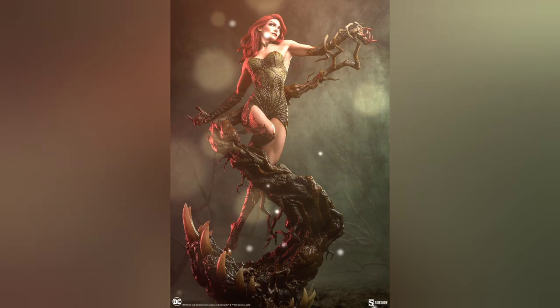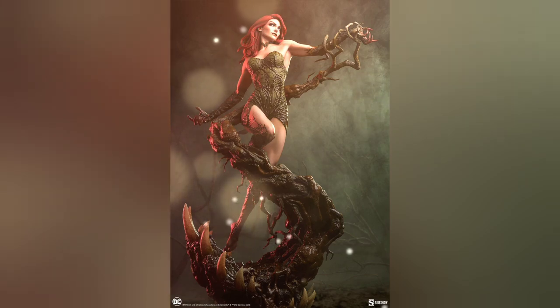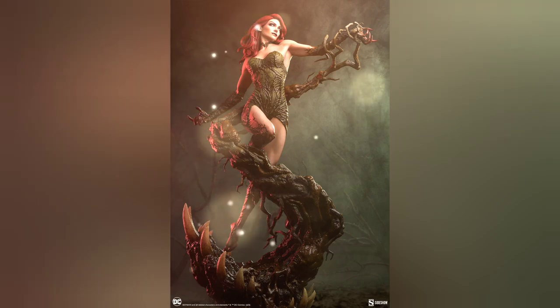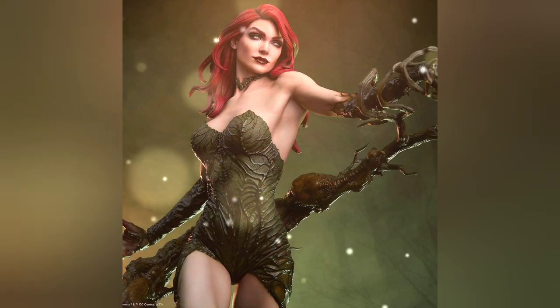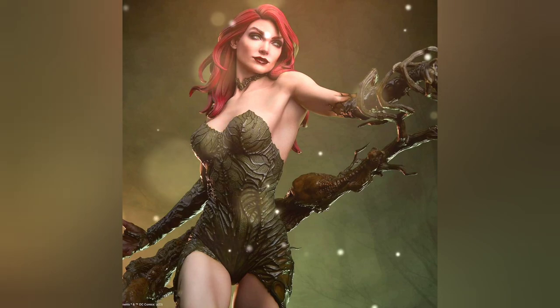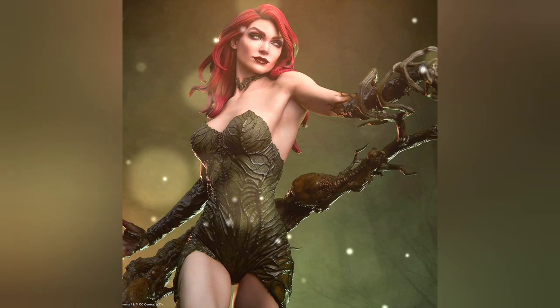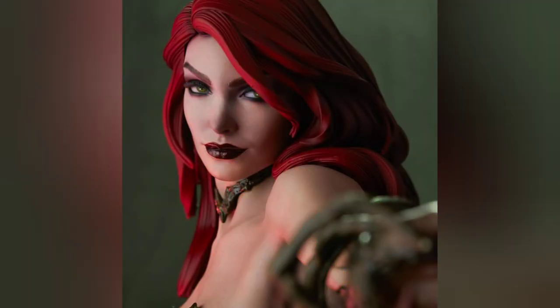We're looking at two different versions: the regular flesh-tone version and the green skin version. As of the recording of this, the green version is already waitlisted with an edition size of only 200 — absolutely insane. This is the one I've pre-ordered. If you want to pre-order it as well, hit the link down below in the description; it'll take you right to the Sideshow site. I ordered it day one while I was at San Diego Comic-Con.